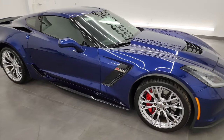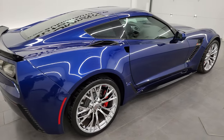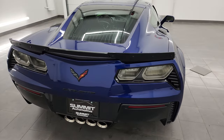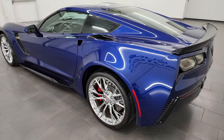Hey, this is Brett, and this 2017 Chevrolet Corvette Z06 1LZ is stock number 13855Z. I am here at Summit Automotive in Fond du Lac, Wisconsin, your new and used sports car headquarters.